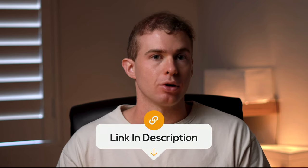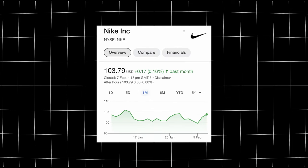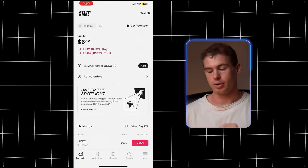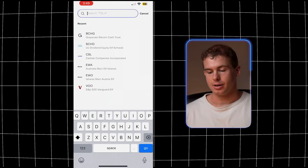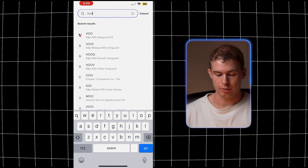Now we'll go through the process of actually buying an ETF using the brokerage platform Stake. If you want some free money when signing up, you can use my affiliate link in the description, which gives you a free stock in either GoPro, Dropbox, or Nike — currently the Nike stock is valued at over $100 USD, and there's a promotion where you get three shares of GoPro instead of just one. Once you're on Stake, click the search icon in the bottom right corner and select which ETF you want to invest in.